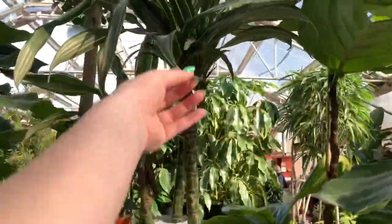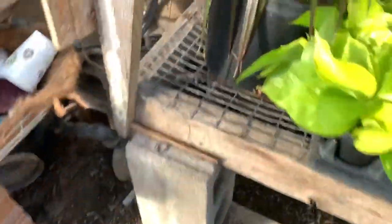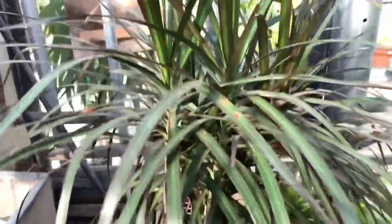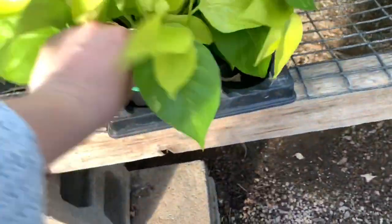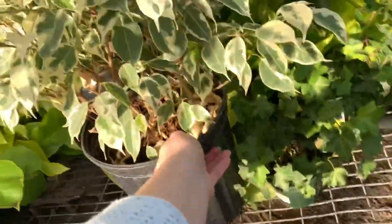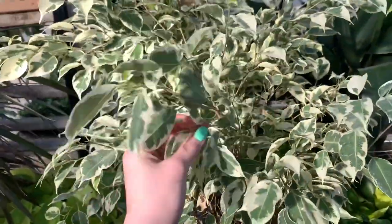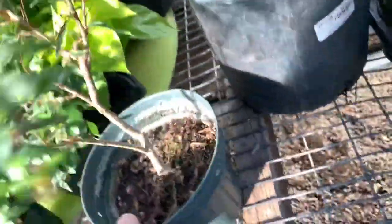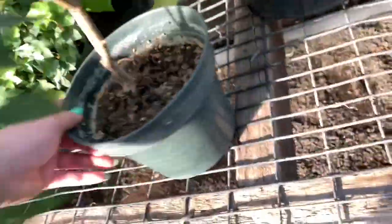Got some more Dracaena warneckii and fiddly figs. We have Dracaena magenta. Cute. We have more neon pothos, maybe. We have Ficus benjamina variegata — no tag. Ficus benjamina variegata.